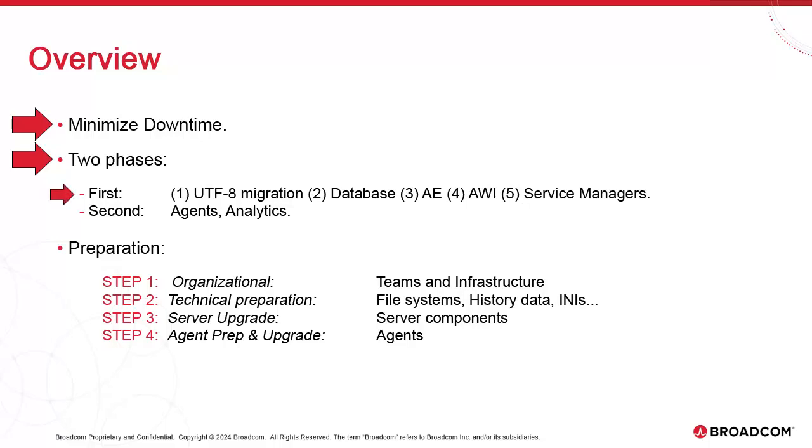AE, database, AWI, and service managers go first. Then, even months later, we upgrade the agents. Furthermore, there are a number of steps that can be divorced from the production downtime phase and moved to the prep phase, such as making new file systems and handling the history portion of the UTF-8 migration. All of this contributes to keeping server downtime to a minimum.